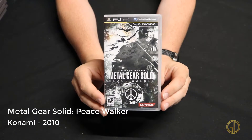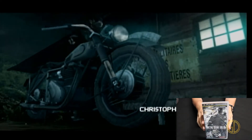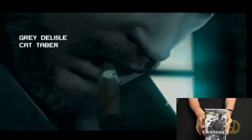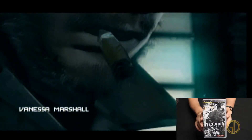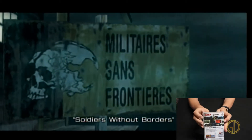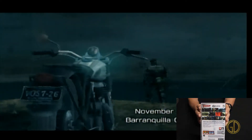Last up for this video we have Metal Gear Solid: Peace Walker, released by Konami in 2010. Fun fact: the PSP I was actually playing on was the special edition one that came with this game, so it's pretty cool to have a copy of the game and the PSP that goes with it. It's another solid Metal Gear Solid game — no pun intended. I had a fantastic time playing through and enjoyed almost every minute of it. It gets a little tedious at times just like any Metal Gear game, but overall I really enjoyed it.